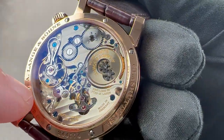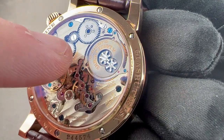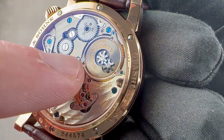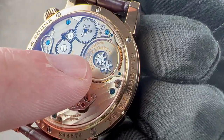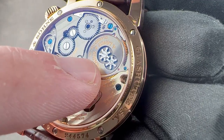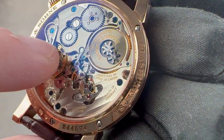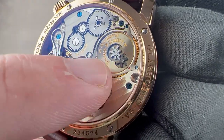All the other wheels feature satination. There's wonderful spiral graining atop the barrel, and the spring is so massive that one side is actually anchored to the base plate. We have a black polished quasi-Maltese cross stopworks, which serves two purposes: to prevent overwinding and to stop the watch from running when the energy is no longer sufficient to jump the minutes.